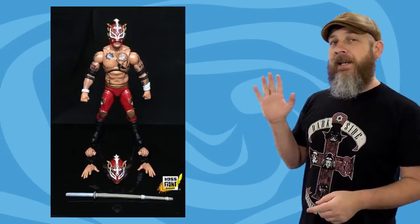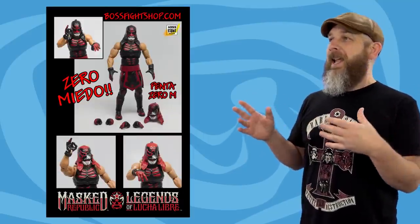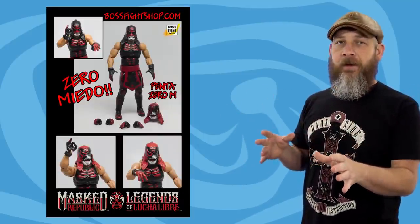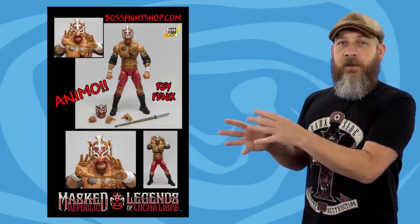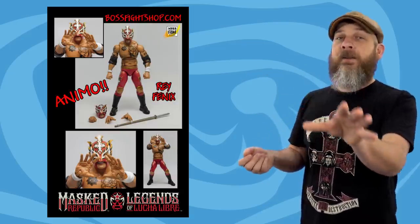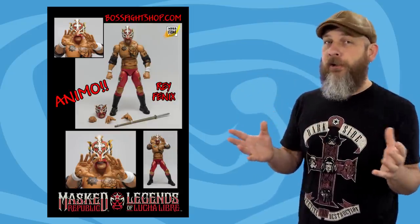Wave 1 consists of Rey Phoenix and Penta Zero M, better known as Pentagon Jr. to me at least. I don't know all the logistics, but after watching WWE so long, my brain explodes when I think about somebody wrestling for one federation under one name but they can still go elsewhere under a different name. WWE needs to unclench just a little bit.